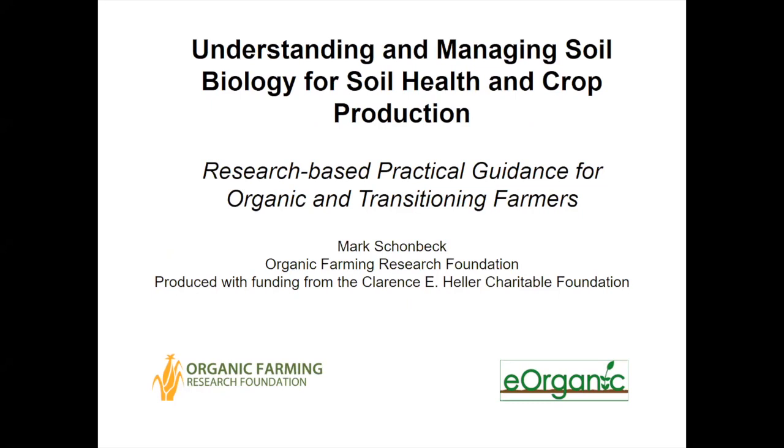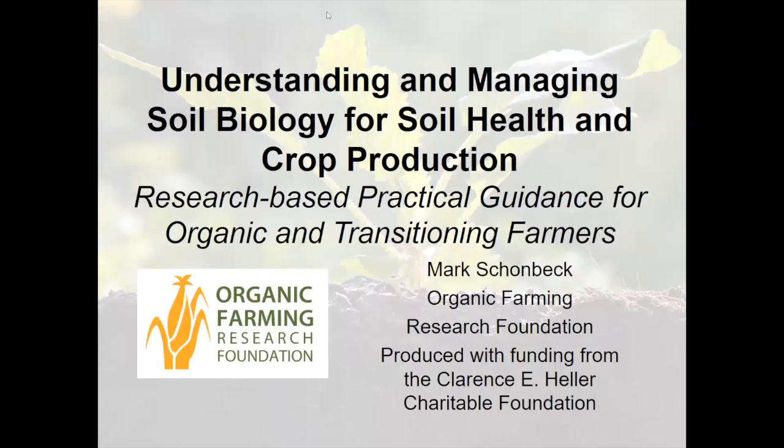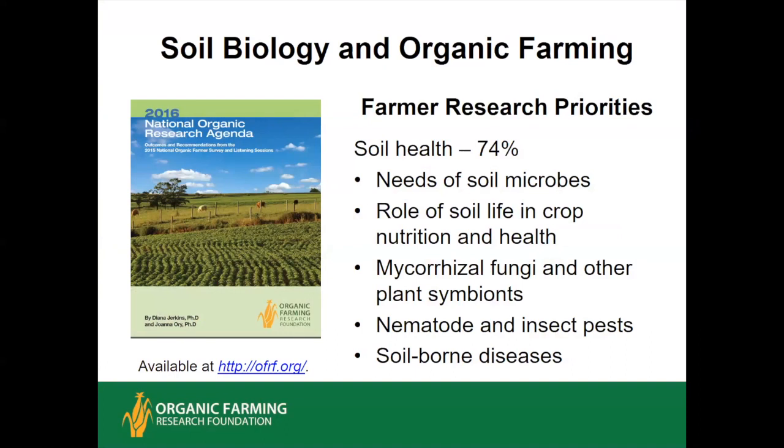eOrganic has many articles, videos, and webinars about organic farming and research, and you can find all of them by typing 'webinars by eOrganic' into a search engine. I'd like to welcome back the presenter of all the webinars in this series, Mark Schoenbeck. Mark is a research associate at the Organic Farming Research Foundation, and he's worked for 31 years as a researcher, consultant, and educator in sustainable and organic agriculture.